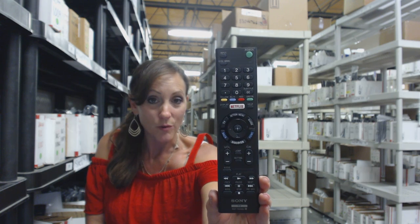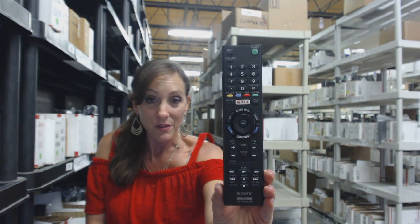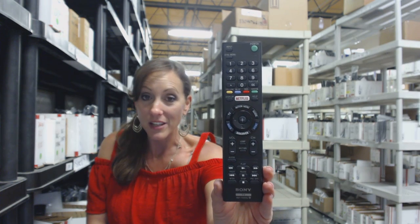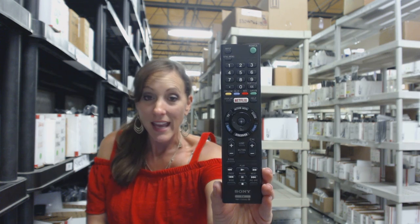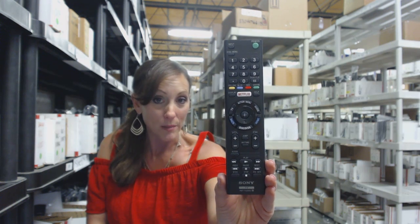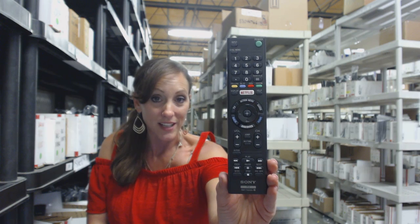We've been in business for over 20 years, and we stock over 300,000 remote controls. They're brand new, they're not used, they're not refurbished, and they're not universal, so when you get your remote, you don't have to code it or program it. You just put the batteries in, and you're ready to go.